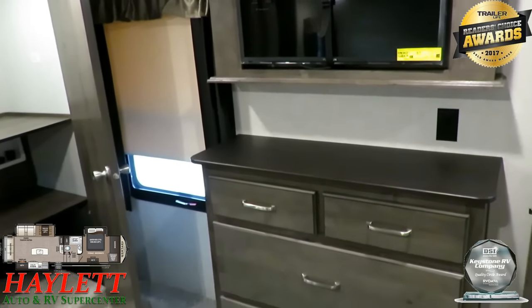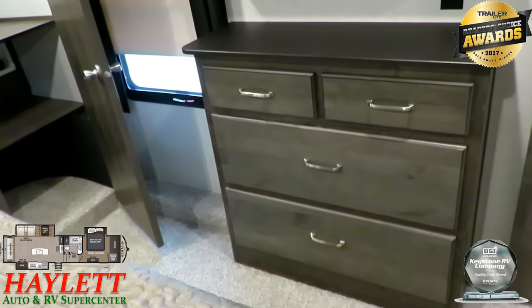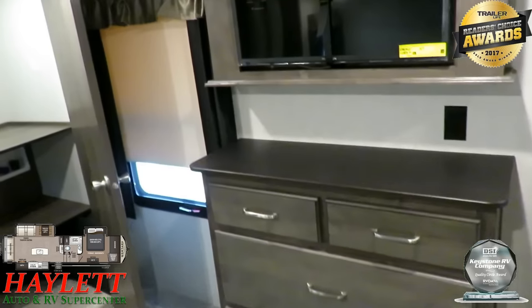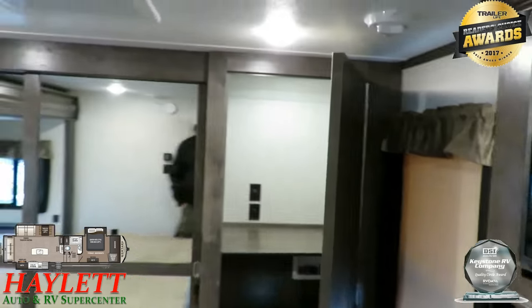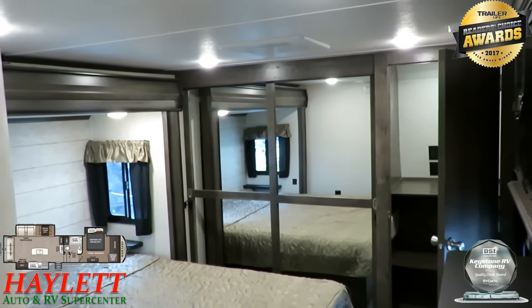They made the TV swing out so it can face directly centered to the bed when you hop up there. Big front closet, big washer-dryer prep — they've nailed it. It does everything you need.